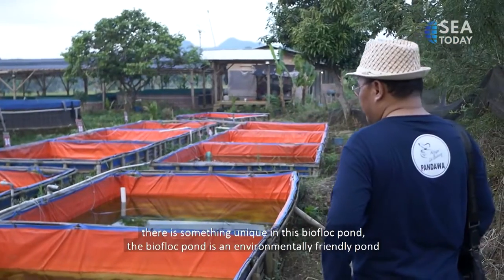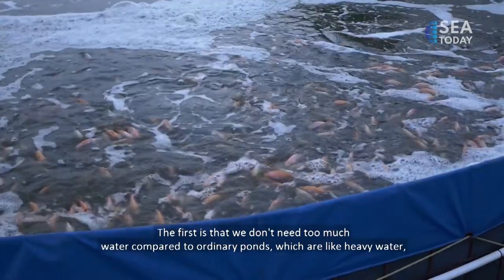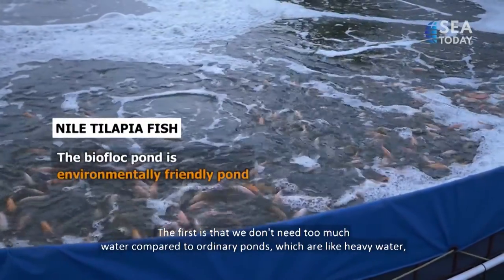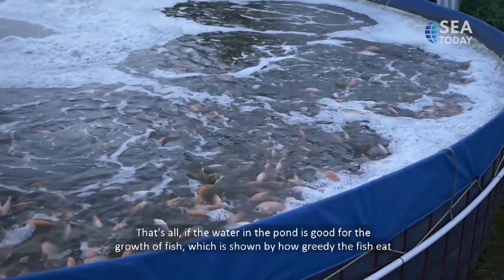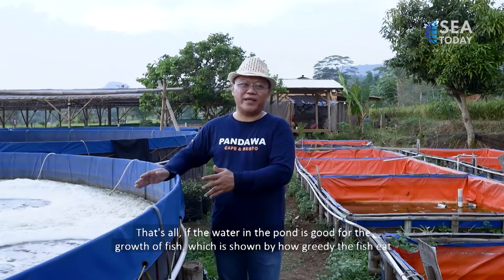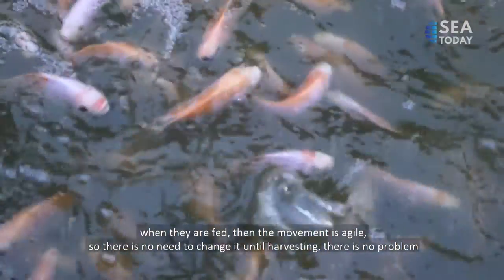What is unique about this biofloc pond is that it is an environmentally friendly pond. First, we don't need as much water compared to regular flow-through ponds where water must keep flowing. We only need the water that is already inside this pond. Water quality is indicated by how eagerly the fish eat when fed, and how agile their movements are — if so, there is no need to change the water until harvest.